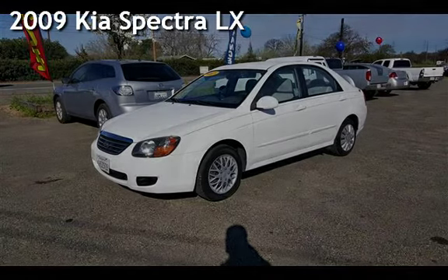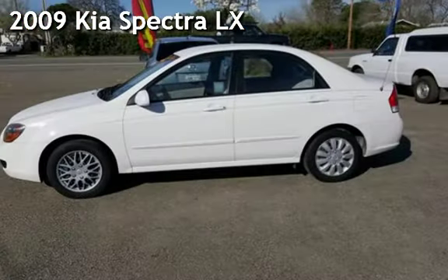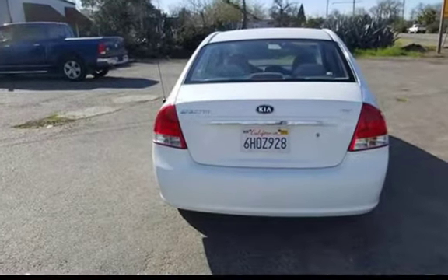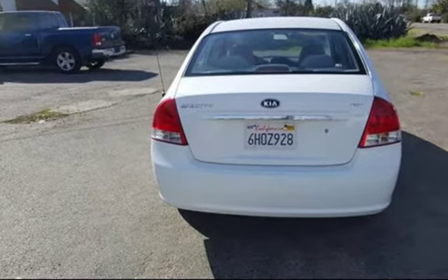Presenting a pre-owned 2009 Kia Spectra LX. This four-door sedan has a four-cylinder, 2.0-liter i4 engine, with front-wheel drive and an automatic transmission.